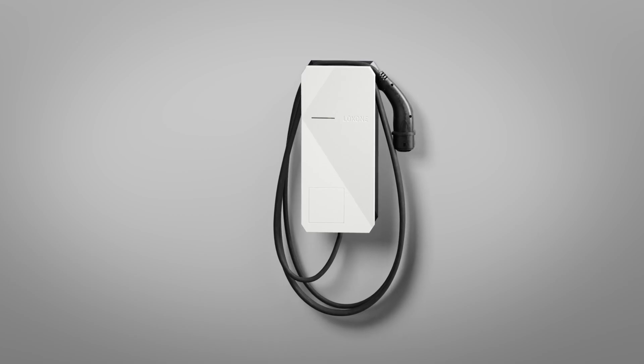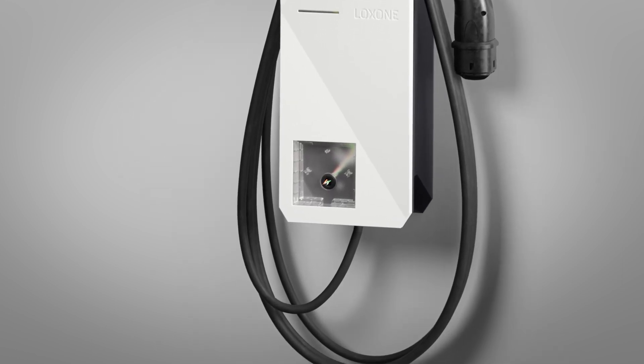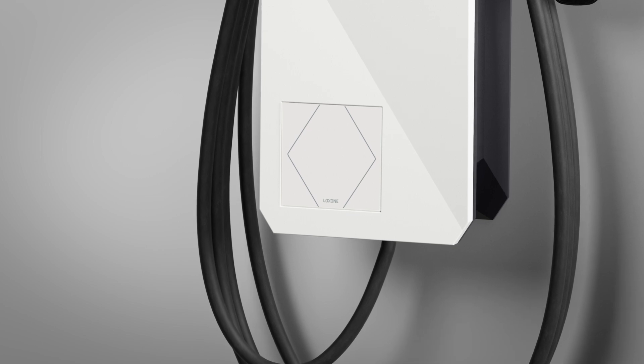Another highlight is the wallbox's expandability thanks to a removable cover on the front. A product from the Luxon Touch product family, for instance, an NFC Code Touch, TouchPure Flex, or TouchPure can be integrated. In the tree version, the tree cable is looped from the wallbox to the Touch product, and in the air version, the 24 volts DC for the Touch product can be tapped directly from the wallbox.